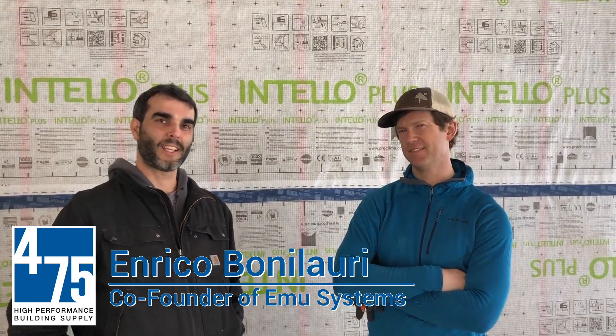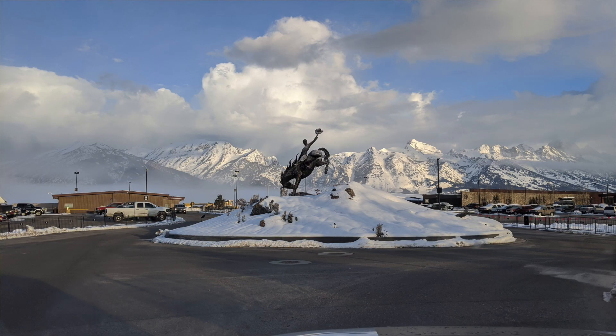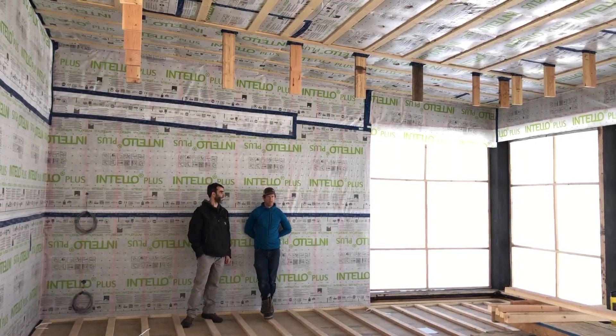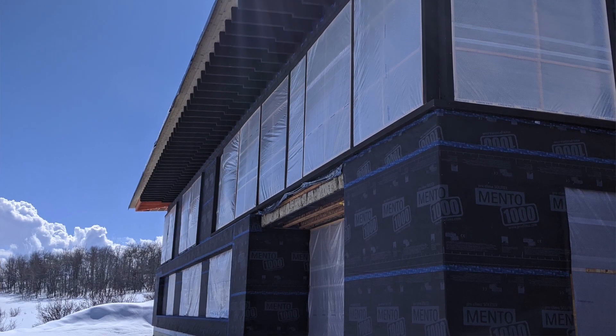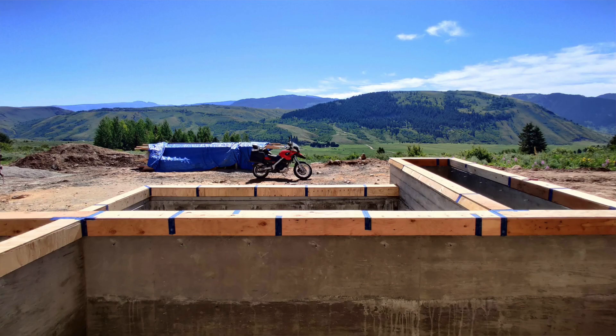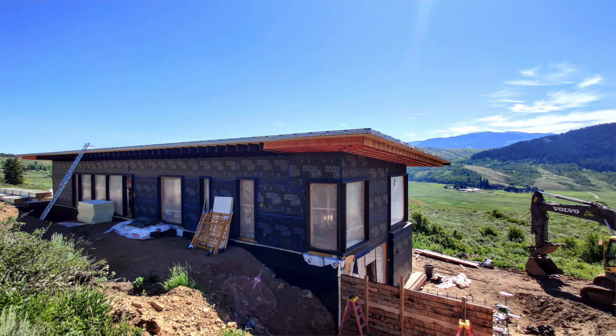I'm Enrico Bonillaude of EMU Systems. It's a spec project here in Jackson. I'm working with KT 814 Architecture and EMU Systems. We're on a beautiful east-facing slope with a lot of light. We're trying to build a 4,600 square foot house with a connected garage that aims to be the first passive house in Teton County.